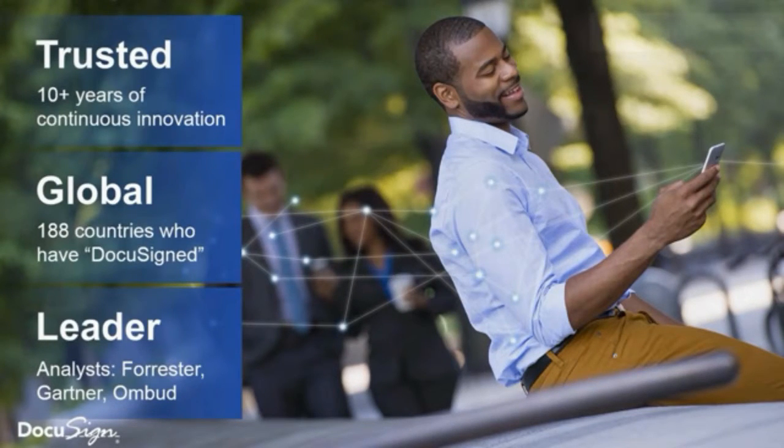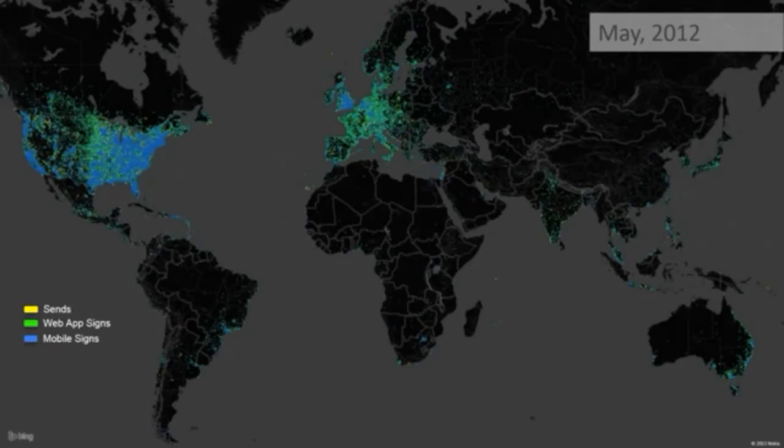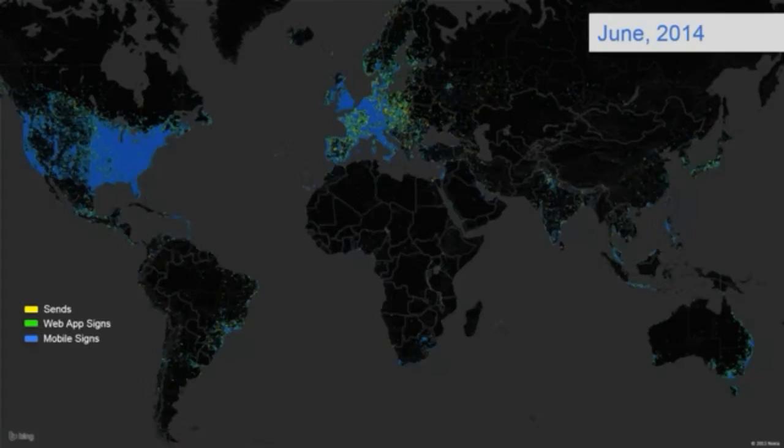Here is a chart showing the explosion and growth of electronic signature over the last few years. No one was really signing on a mobile device early on, but as of the start of this year, most of Europe and North America are signing on mobile devices — as well as South America, South Africa, and Australia. DocuSign is truly a global solution used in all major business hubs around the world.